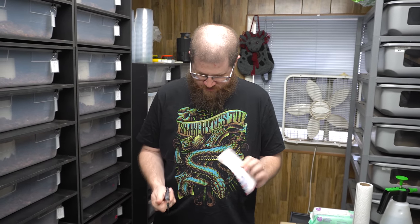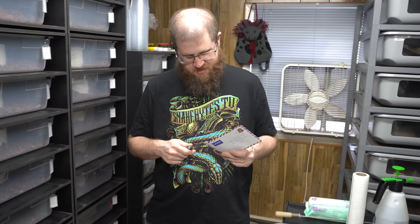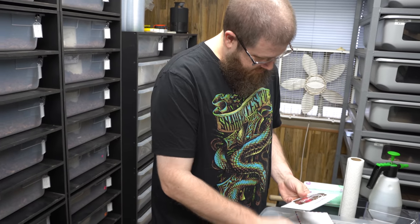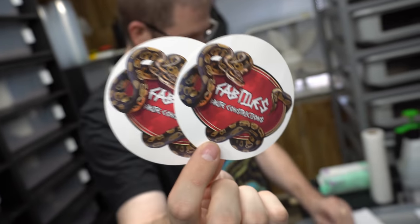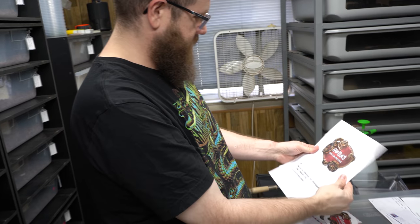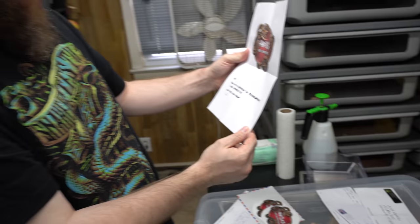We got some mail today — this one looks like it's from overseas. It's from Fab Tiles — I've been seeing them all over Instagram, they're doing some great stuff. Thanks for the support and the stickers, really appreciate it. Right on — from Germany!